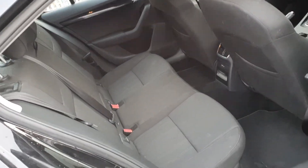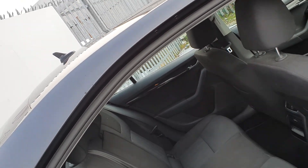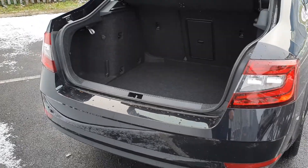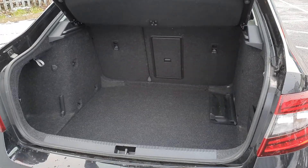In the rear of the car we have rear isofix points, a centre armrest, rear reversing camera, and a very generous boot space.